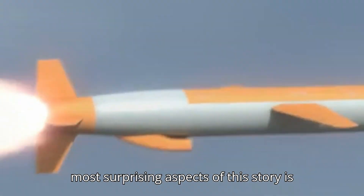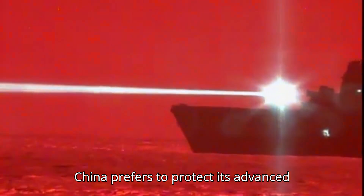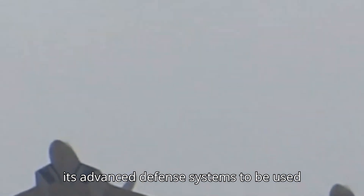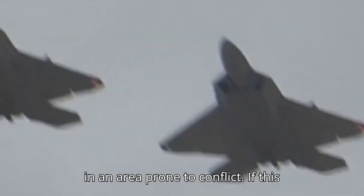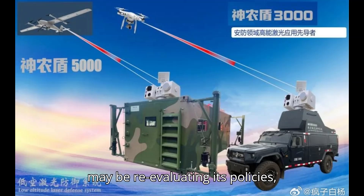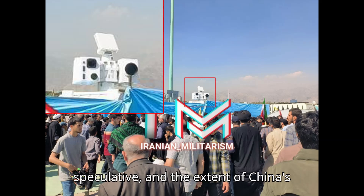One of the most surprising aspects of this story is the involvement of China. Historically, China has been cautious about deploying its high-tech weaponry in conflict zones, preferring to protect its advanced technology, especially in sensitive regions like the Middle East. If these reports are true, it could mark the first time China has allowed one of its advanced defense systems to be used in an area prone to conflict. This deployment would suggest that China may be re-evaluating its policies, potentially providing more military support to its allies. Still, it's important to note that these reports are speculative and the extent of China's involvement is unclear.